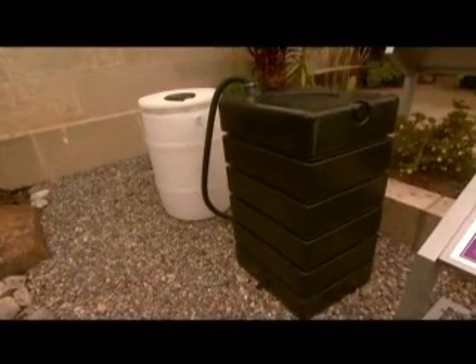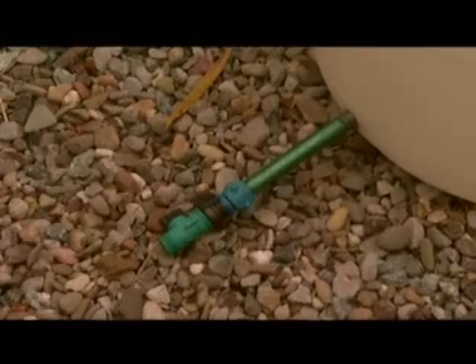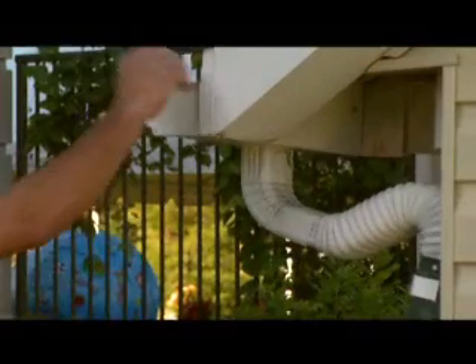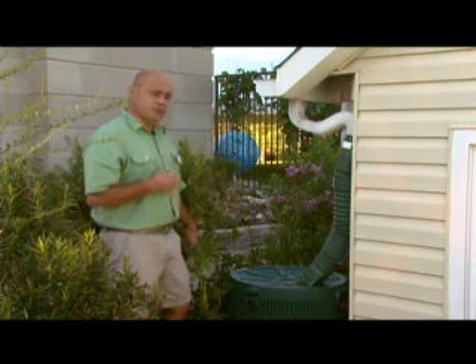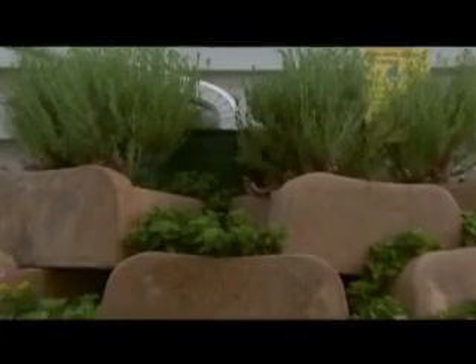Rain barrels are an easy do-it-yourself green technique that collects rooftop runoff into a barrel. The tap and hose at the bottom of the barrel allow easy access to the water so that it can be used later to water your plants. Here at the EPA Greenscapes exhibit, the rain barrel is attached to the downspout and the gutter. This collects the water during a rainstorm, stores it and slows it down, so that it can be used later to water the garden in a dry spell. They're pretty widely available — you can find them on the Internet, at municipalities, do-it-yourself stores, hardware stores, and most garden centers. Rain barrels are a very easy way for homeowners to save money on water bills, conserve water, and help protect the environment.